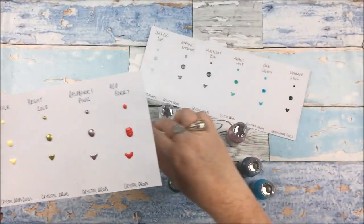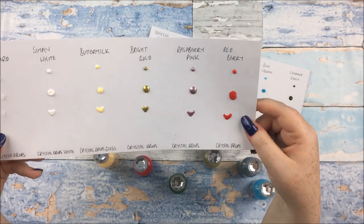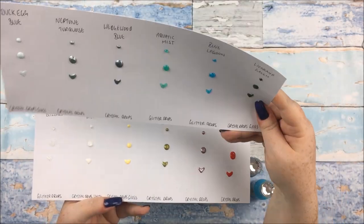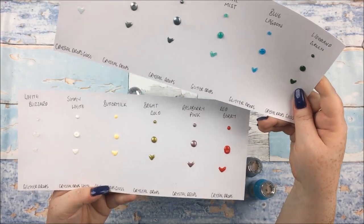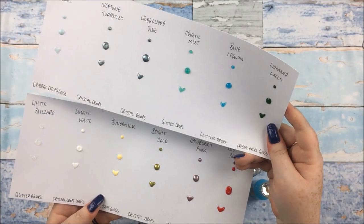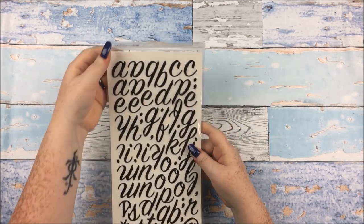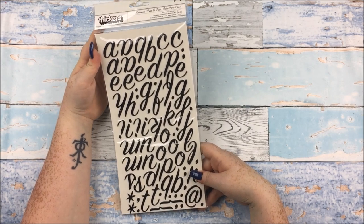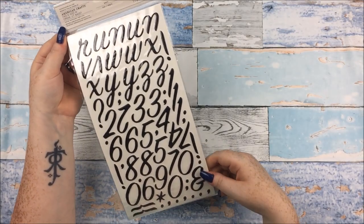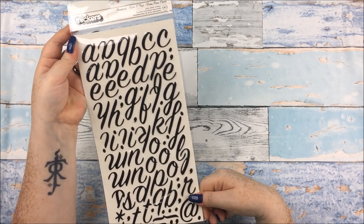To show you what they actually look like on paper, I did a little tester page. You can see Duck Egg Blue, Neptune Turquoise, Wedgwood Blue, Aquatic Mist, Blue Lagoon, Woodland Green, White Blizzard, Simply White, Buttermilk, Bright Gold, Raspberry Pink, and Red Berry. For most of them they come out a slightly different color than in the bottle - the Red Berry looks quite pink in the bottle but is a true cherry red on paper. These tester pages have turned out really handy when actually using the drops. Also from CraftStash I grabbed some really lovely cursive scripty letter stickers for £2.99 less 20% off.